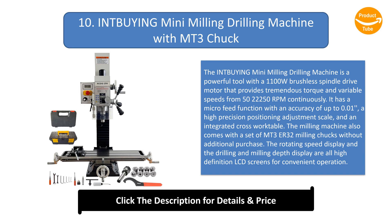The milling machine also comes with a set of MT3 ER32 milling chucks without additional purchase. The rotating speed display and the drilling and milling depth display are all high-definition LCD screens for convenient operation.